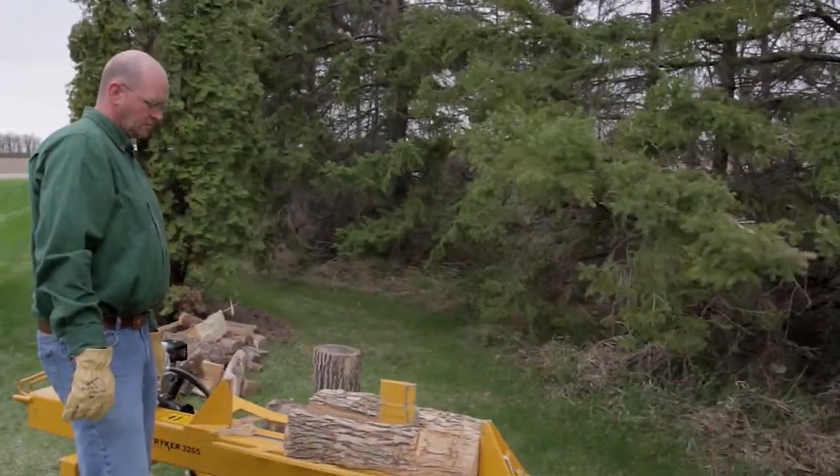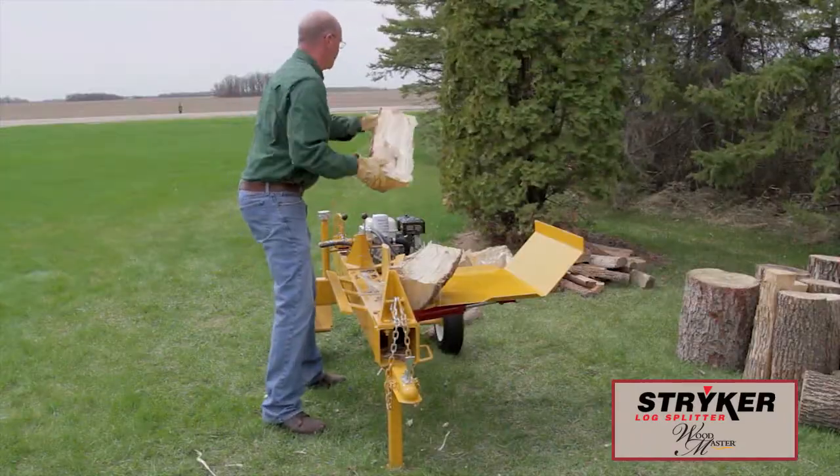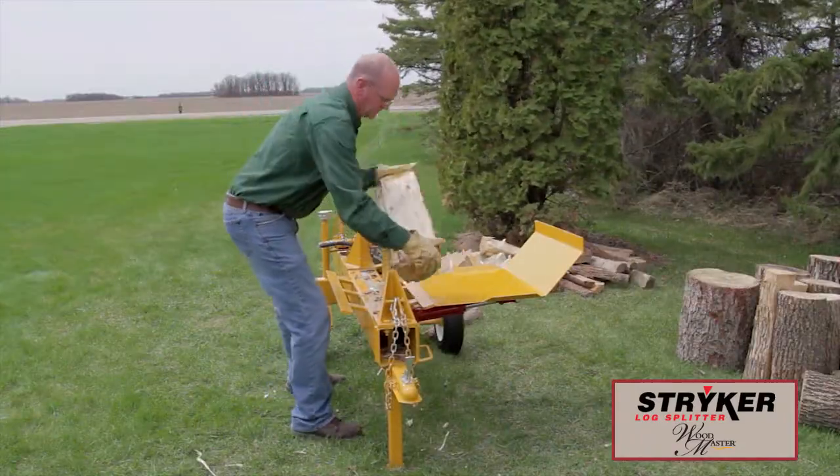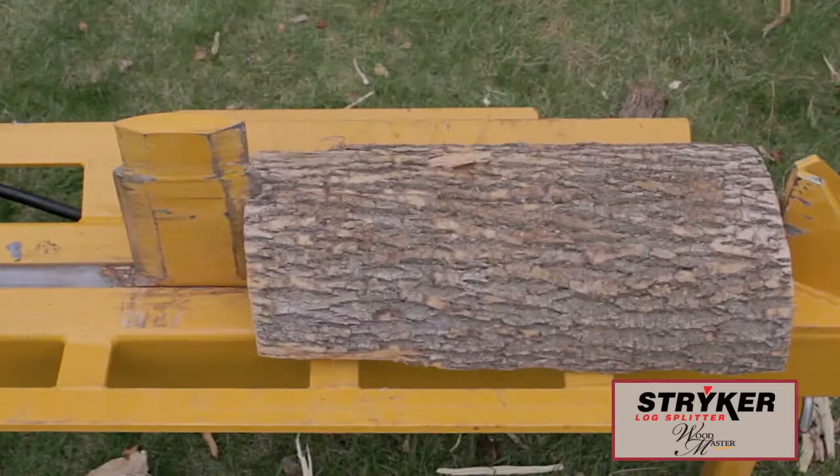Woodmaster is excited to offer Stryker LogSplitters. Stryker LogSplitters offer quality workmanship second to none. Because of their unique design that reduces friction, they require less power to split logs.